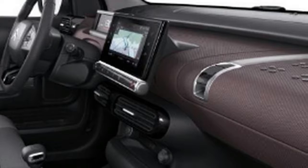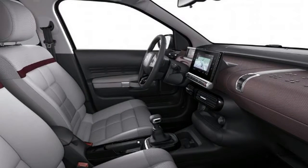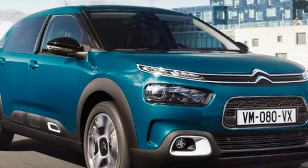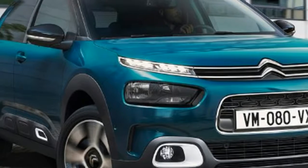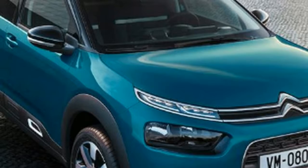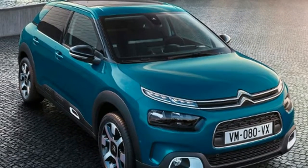A new look, new cabin comforts and more powerful engines are also on the menu, plus Citroen's latest suspension technology. The refreshed design marks a departure from the original's chunky crossover appearance. The new C4 Cactus steps more towards a standard family hatchback in terms of how it looks, as the firm intends to place more distance between its established cars and its newer range of crossovers and SUVs.